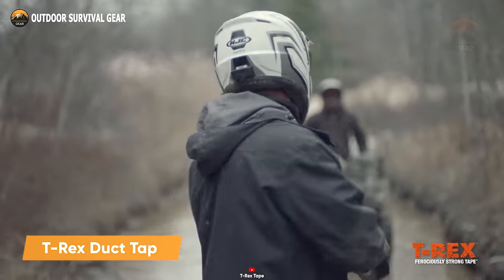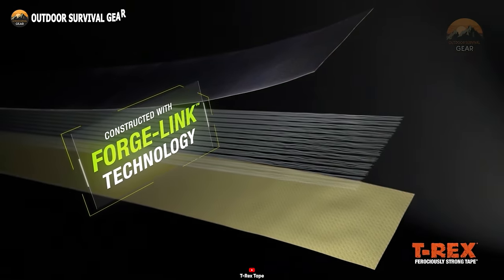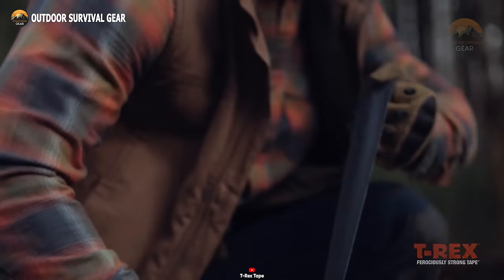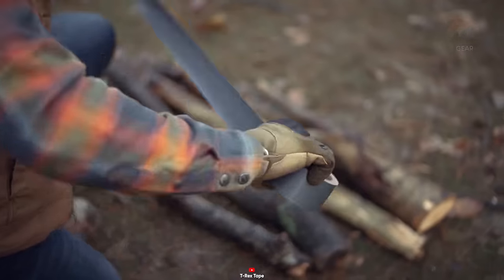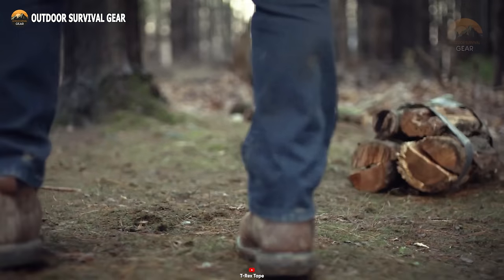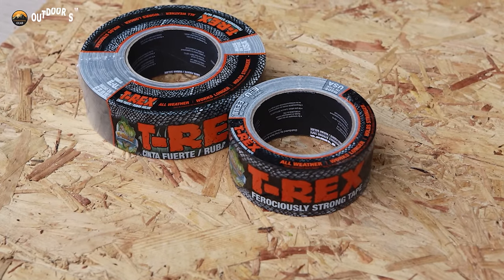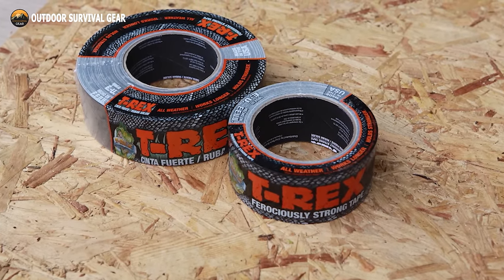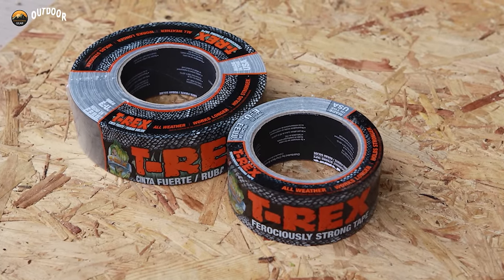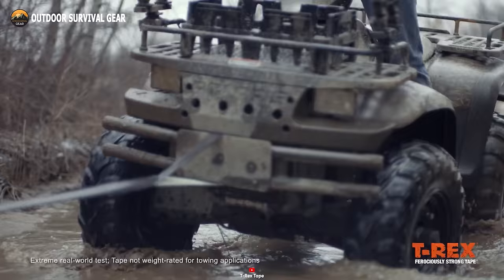Never underestimate the remarkable versatility of T-Rex duct tape, an invention that stands tall among mankind's greatest creations. What distinguishes T-Rex duct tape is its exceptional strength, unparalleled adhesion, and a UV protective layer that safeguards the adhesive from sun-induced weakening. This makes it an indispensable tool for impromptu maintenance. Whether you're patching up your tent, sealing gaps, crafting makeshift bandages, or fashioning tools on the fly, T-Rex duct tape proves itself as the ultimate problem solver, ready to tackle a broad spectrum of challenges.